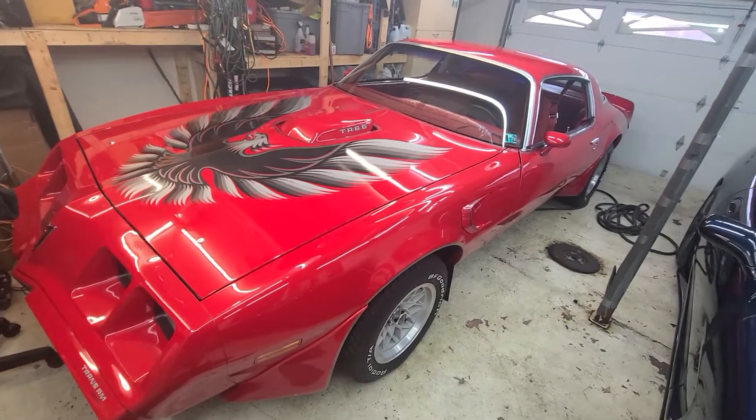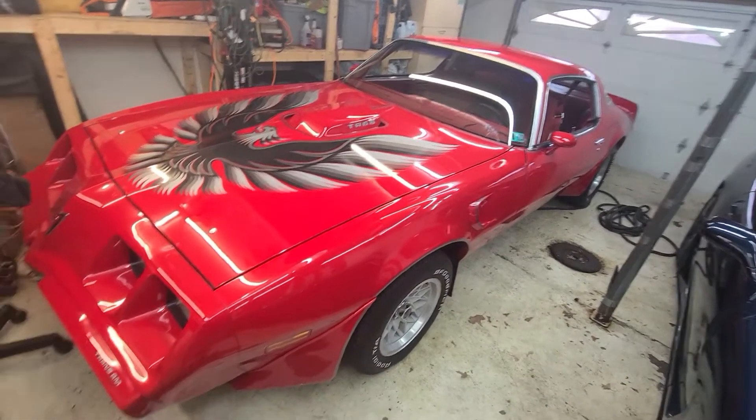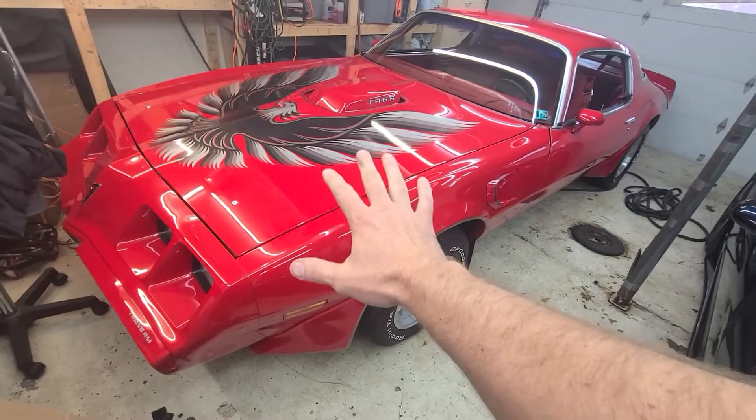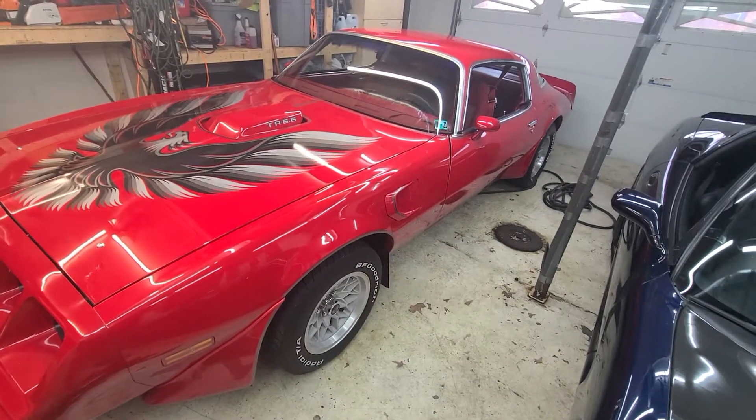He only drove it — I think he had it three years. He put like 400-500 miles on it. He barely drove it. He would polish it once a year and just kind of put around in it.